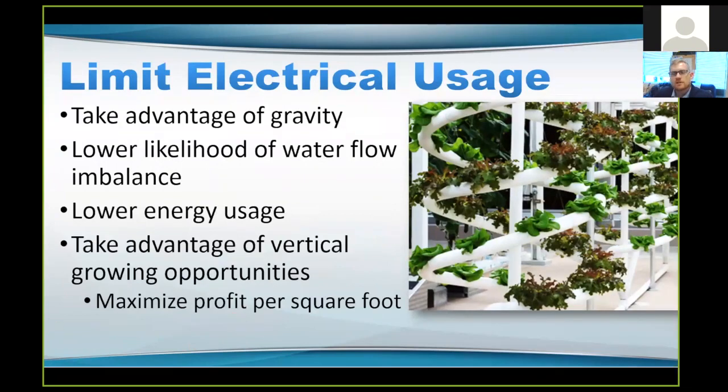Another thing to keep in mind is to limit your electrical usage — that is a source of outflowing money. Taking advantage of gravity is definitely to your advantage. Also, using only one pump limits the likelihood of a water flow imbalance; if you have two pumps pumping into a container, one might run faster than the other. Using only one pump is to your benefit. Lowering your electrical usage is beneficial overall. Also, using vertical space allows you to maximize your square footage profit.